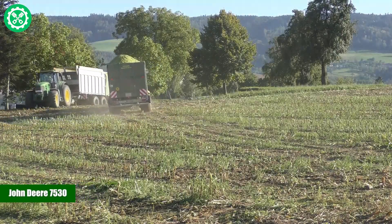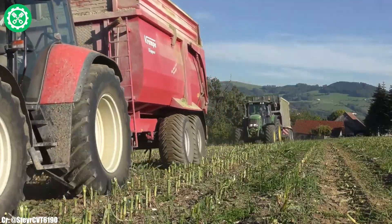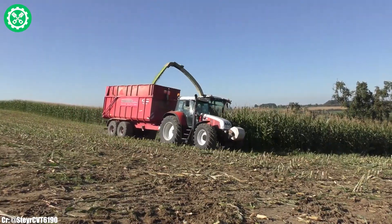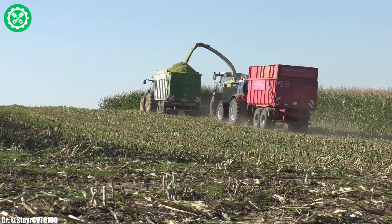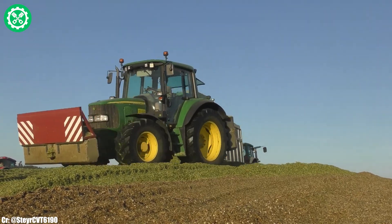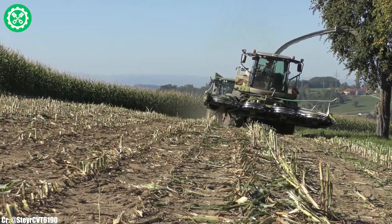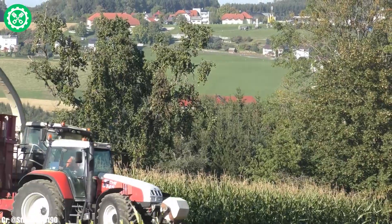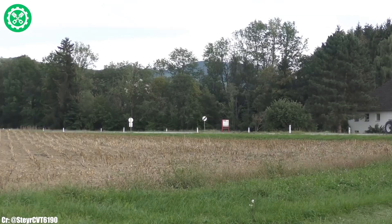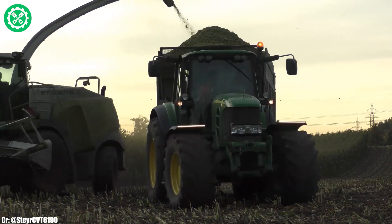The John Deere 7530 is a versatile and powerful tractor that has left a significant impact in modern agriculture. Manufactured by the renowned American company, the 7530 is equipped with a robust 6.8-liter 6-cylinder engine, delivering 180 horsepower for a range of farming applications. Its Power Quad Plus transmission ensures seamless gear changes and optimal control in the field. The AutoTrack guidance system enhances precision during operations, contributing to overall efficiency. The spacious and technologically advanced CommandView 2 cab provides operators with a comfortable and intuitive workspace, featuring cutting-edge technology for ease of control.